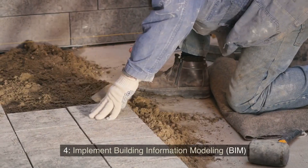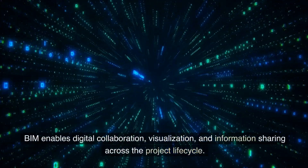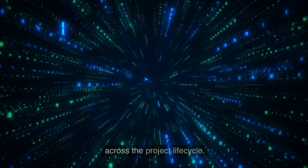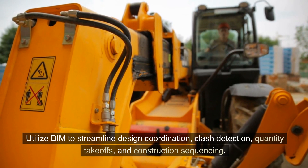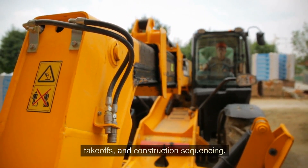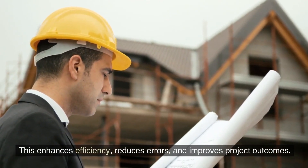Four: implement building information modeling. BIM enables digital collaboration, visualization, and information sharing across the project life cycle. Utilize BIM to streamline design coordination, clash detection, quantity takeoffs, and construction sequencing. This enhances efficiency, reduces errors, and improves project outcomes.